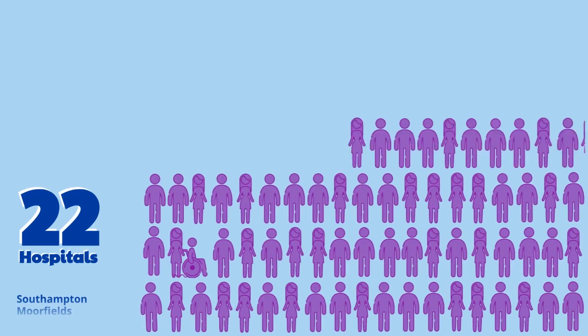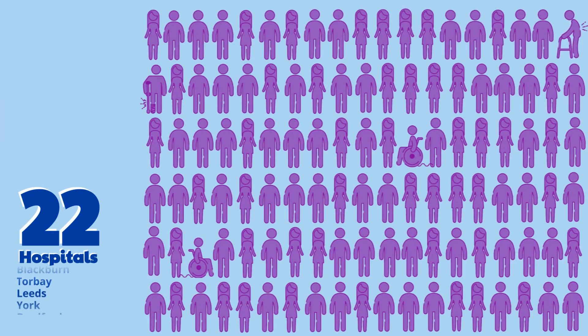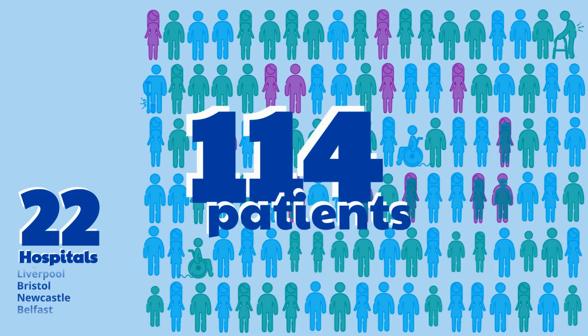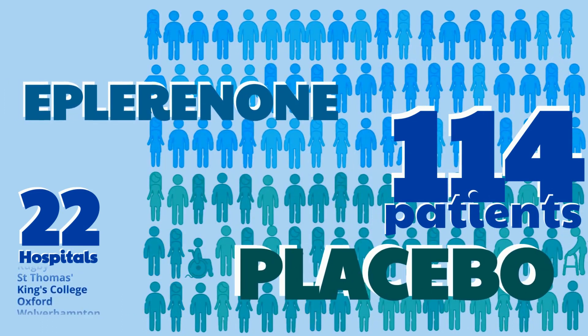A British research team, working across 22 NHS hospitals, ran a clinical trial to find out. They randomly assigned 114 patients to drug or placebo and followed them for up to a year.